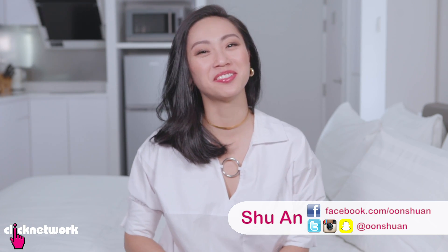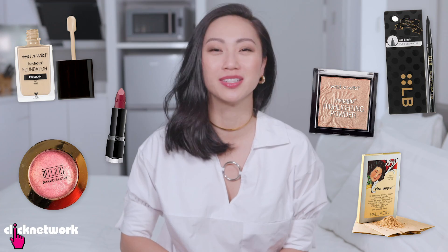Hello girlfriends and welcome to another episode of Tried and Tested. Today we'll be trying out some top rated drugstore makeup under $20.